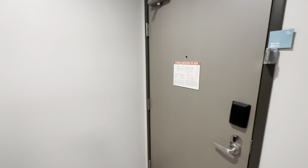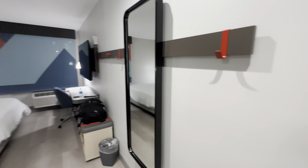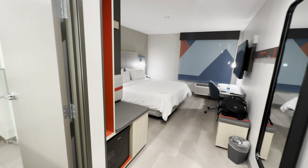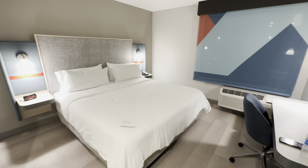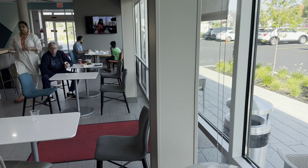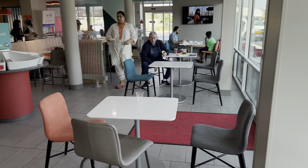Hi everyone, welcome back to the channel. We're at the Abbott Hotel Chicago O'Hare Airport. I remember reading this on the reviews when I quickly scanned them — some of the newer hotels you need to put the key card in for the lights to operate. The hotel was only about a five-minute drive, pretty close to the airport.